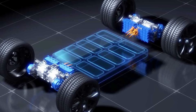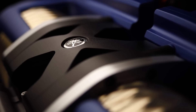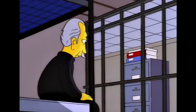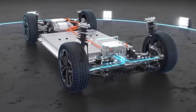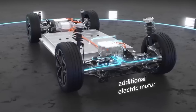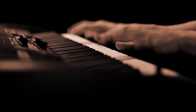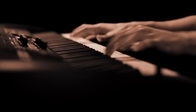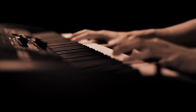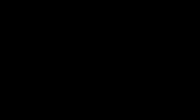When we heard they were focusing on the electric market, we took notice. Can you guess who it is? In addition to producing heart-pounding performance engines, this company has been synonymous with musical innovation, crafting beautiful instruments that have captivated musicians and audiences alike. Yamaha!